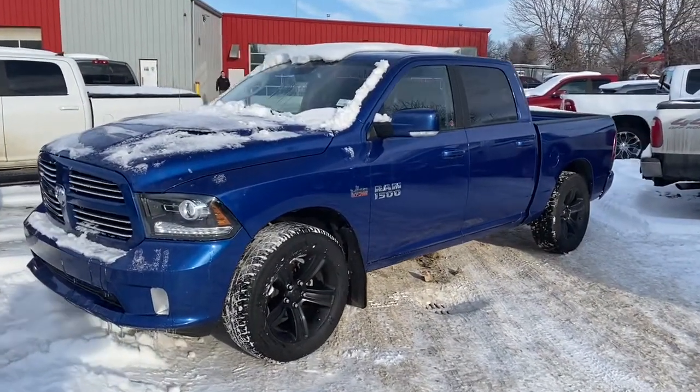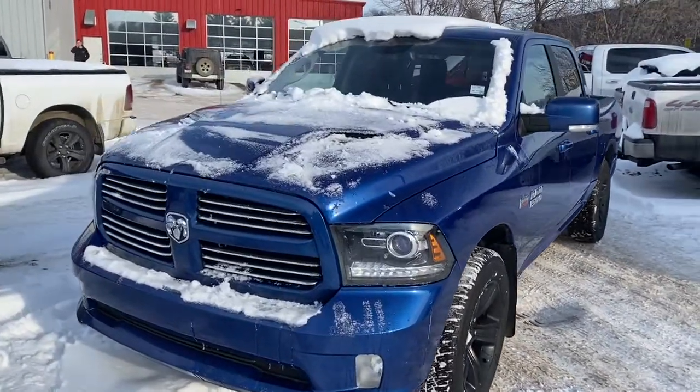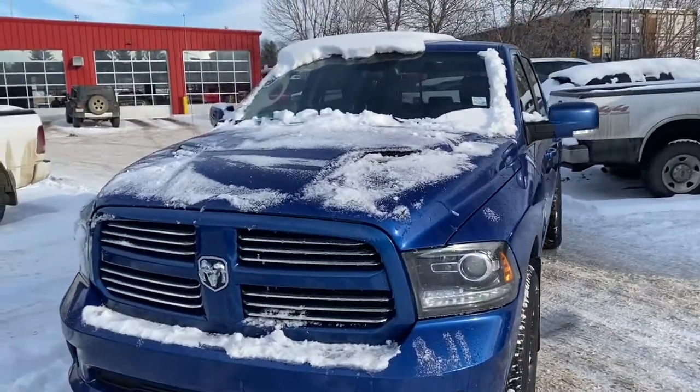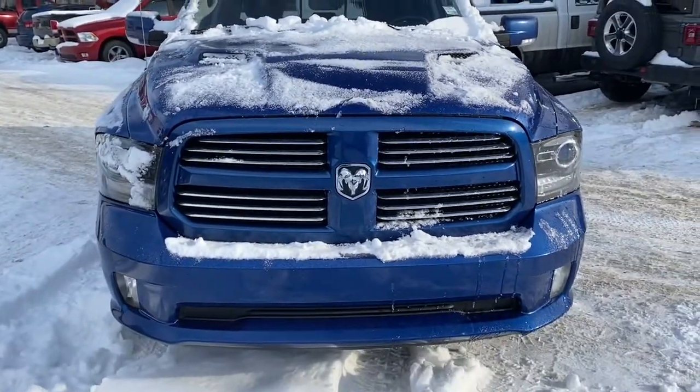Here is the 2017 Ram 1500 Sport in Blue Streak Pearl. This Ram has around 95,000 kilometers on it. It has a clean CarProof as well as a remote start engine.